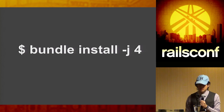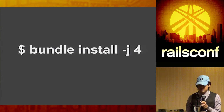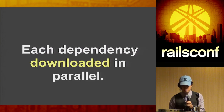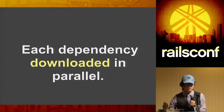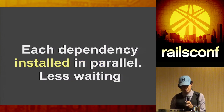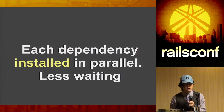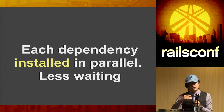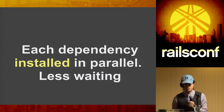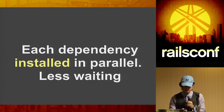Bundler 1.5 added a `-j` option to specify the number of jobs to run. On MRI it forks into that number of sub-processes; on JRuby or Rubinius it uses threads. The benefit is that bundle install downloads dependencies in parallel — you're not waiting on network traffic sequentially anymore. Gems are also installed in parallel, which is especially beneficial for native extensions like Nokogiri that take a long time.